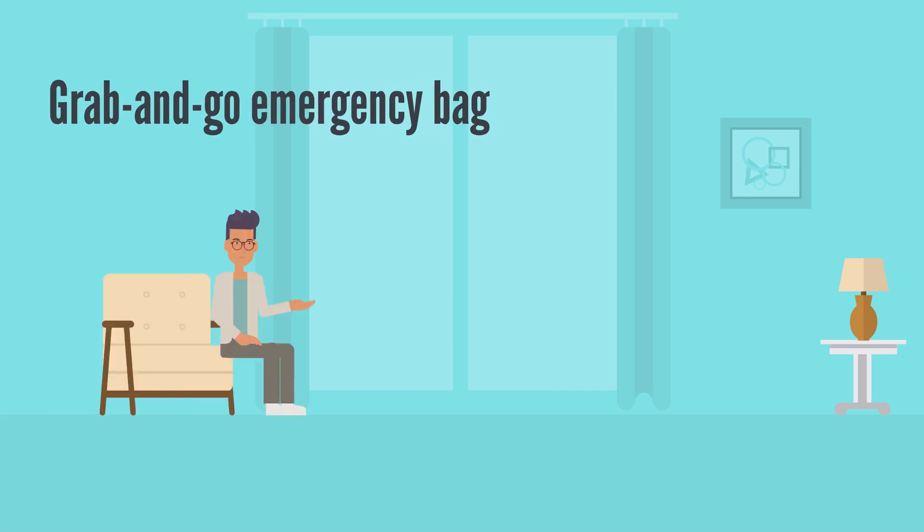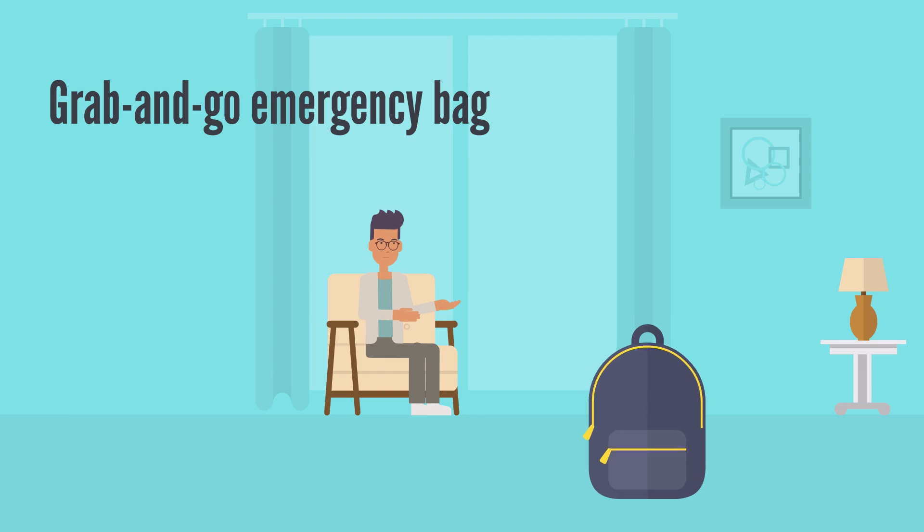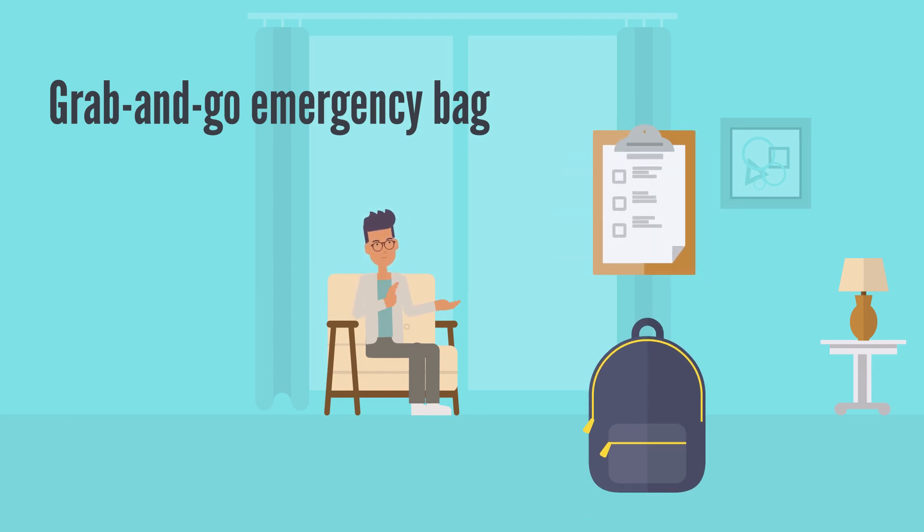Now for your grab-and-go emergency bag. This should be a backpack or duffel bag that's easy to carry. Include clothing, important documents, and phone chargers.